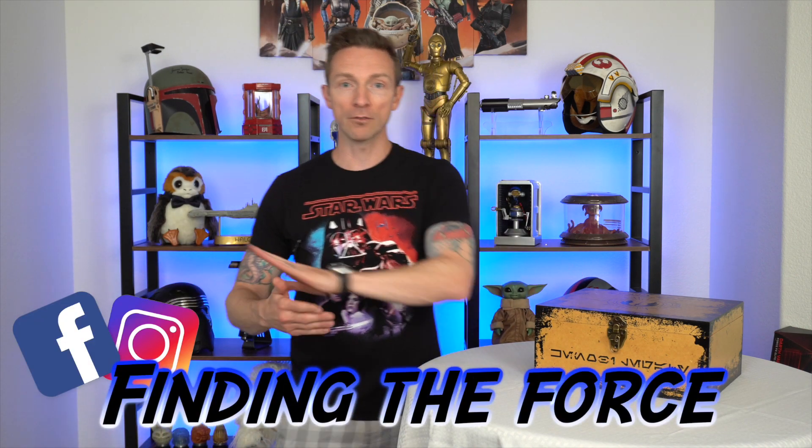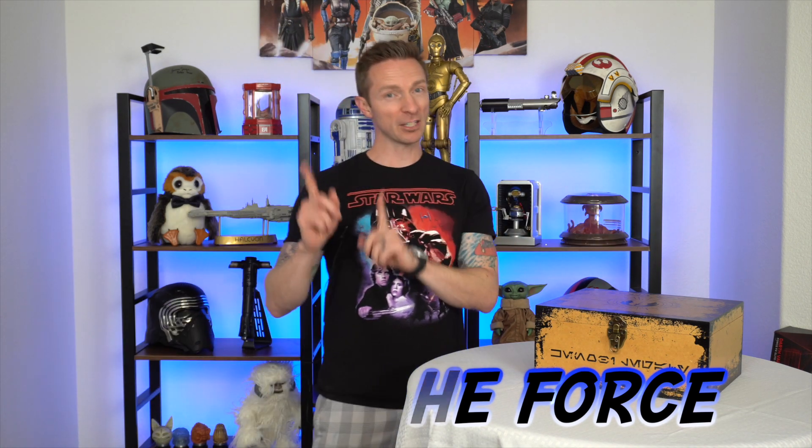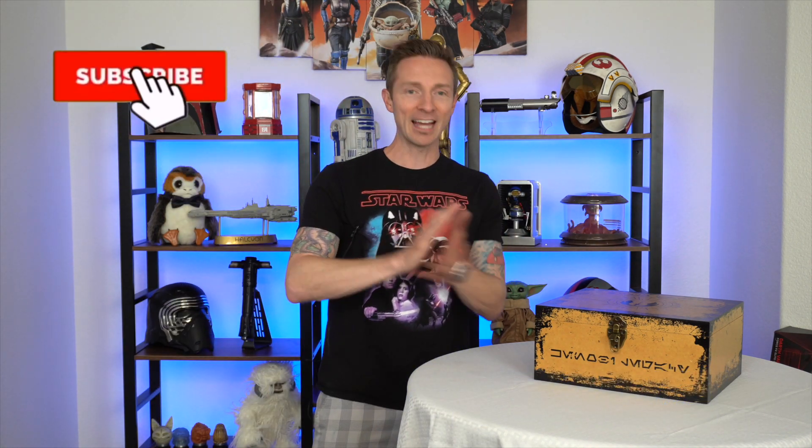Thank you guys so much for clicking on my video, I really appreciate it. This is Finding the Force, where we cover all things Star Wars, but especially lightsabers. And I will be your host as always, Obi-Wan Kenobi.